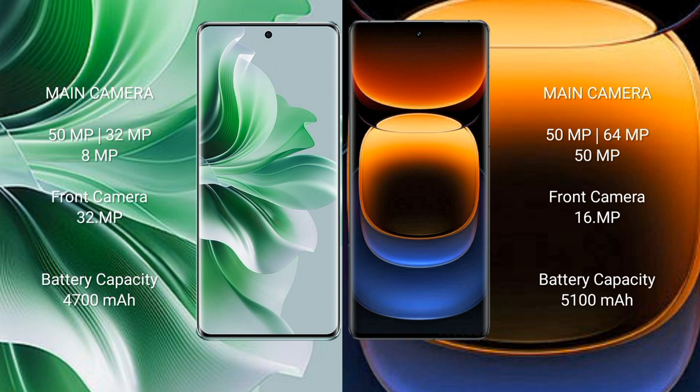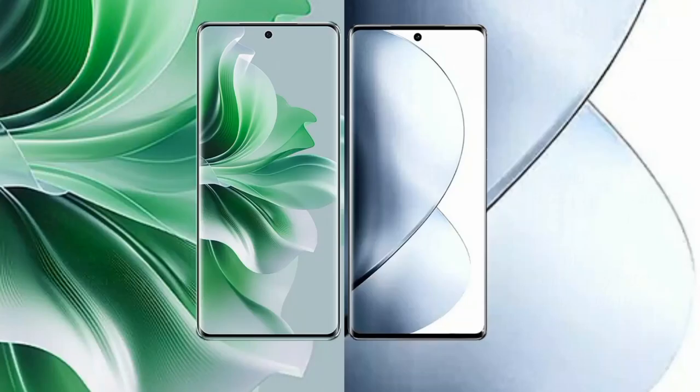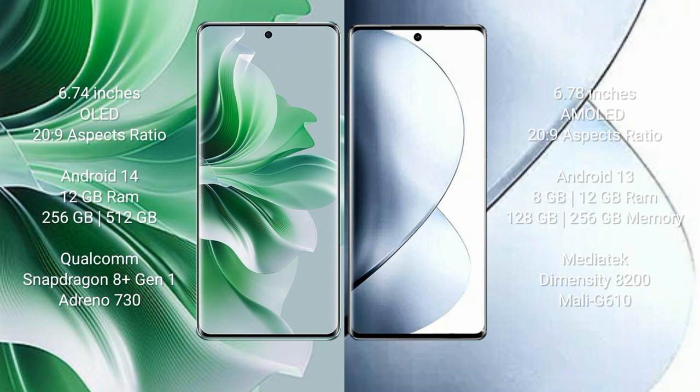Oppo Reno 11 Pro comes with a 6.74-inch OLED display. Vivo V29 Pro comes with a 6.78-inch AMOLED display.